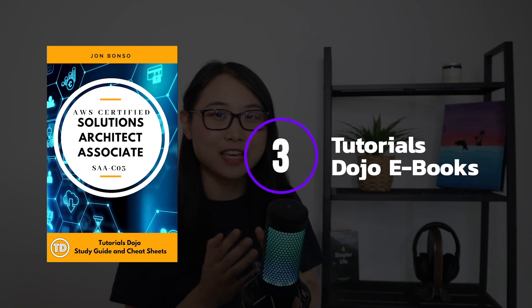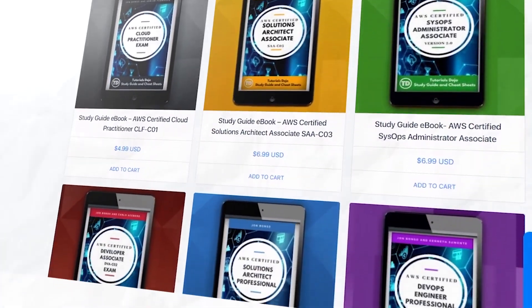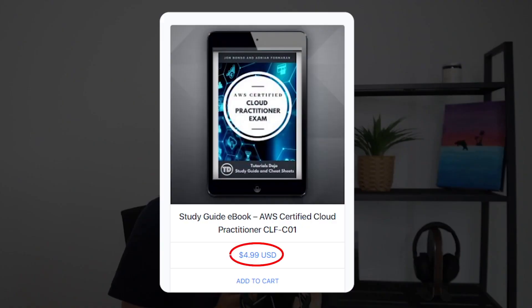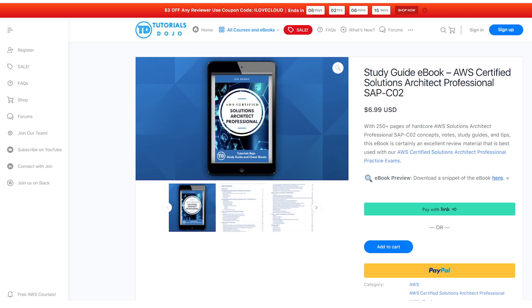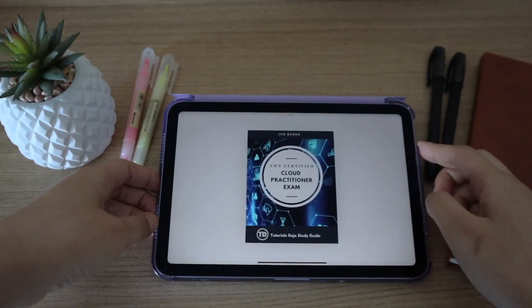The third resource I'd recommend is a collection of e-books created by Tutorials Dojo. These books are specifically designed to help you pass AWS certification exams and are a great choice if your goal is to get AWS certified. There are currently seven AWS certification books available, and they're relatively affordable. I bought the AWS Solutions Architect Professional book back in 2021, and it was pretty useful in helping me understand the more complex concepts for that certification exam. Since many of you watching are probably new to AWS, let's look at the AWS Cloud Practitioner Study Guide.